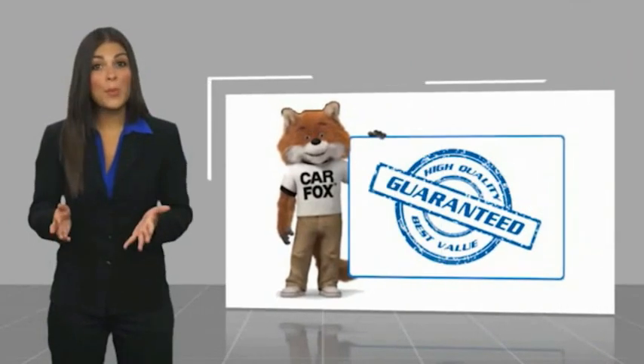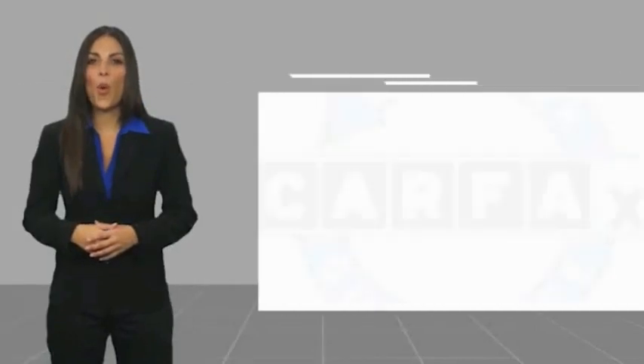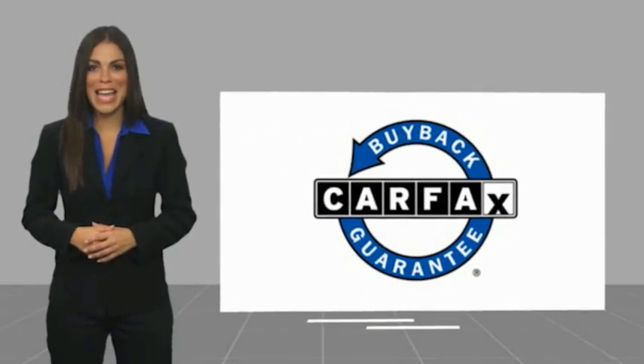Be sure to find a complimentary copy of this report online or contact the dealership. This vehicle qualifies for the CARFAX Buy Back Guarantee and for the Toyota EVT program.